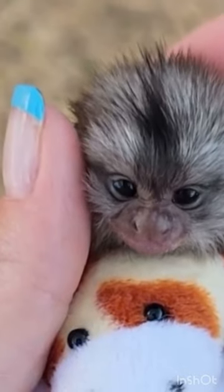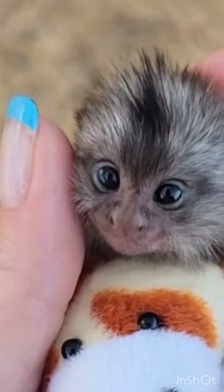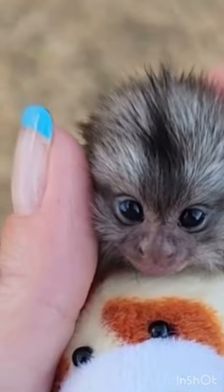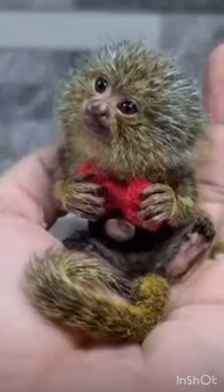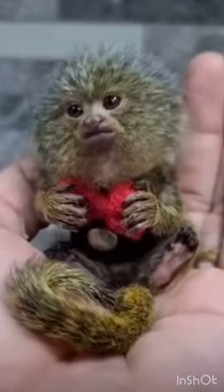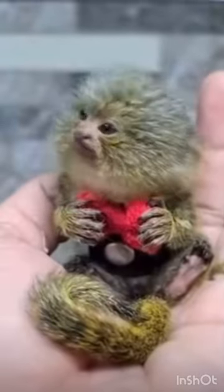These monkeys are native to the rainforests of the western Amazon Basin in South America. They are generally found in evergreen and river edge forests. Pygmy marmosets have brown fur and a long squirrel-like tail which is longer than its body.